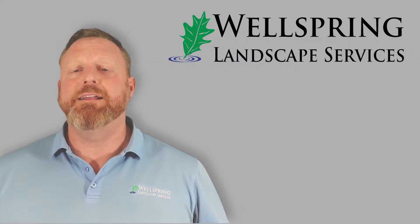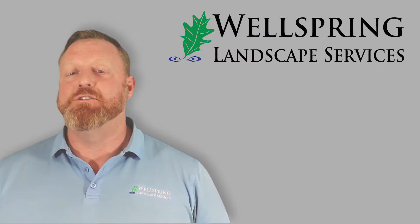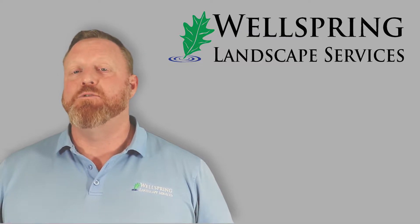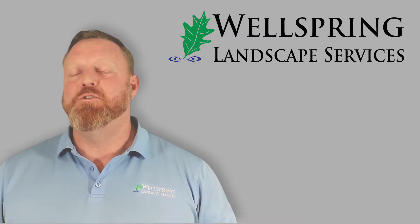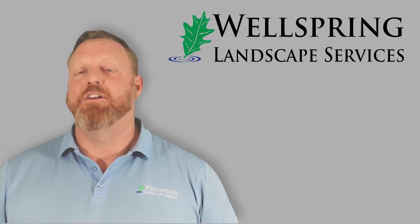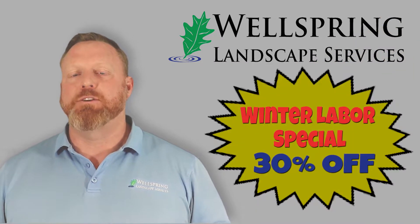Hey y'all, this is Kirk, the owner of Wellspring Landscape Services. I know several of y'all have been waiting for this huge announcement, and some of y'all are going to be super excited about it because you don't know what you don't know, right? So I am super excited to announce that we are now rolling out and opening up our winter labor special.